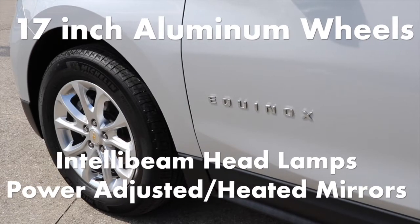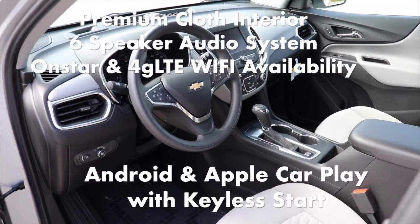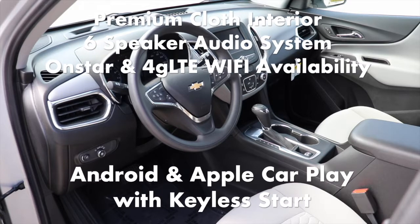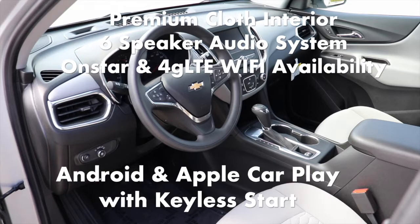Also included are IntelliBeam headlamps, power-adjusted and heated outside mirrors, premium cloth interior, 6-speaker audio system, OnStar and 4G LTE Wi-Fi availability, and Android Auto and Apple CarPlay with keyless start.